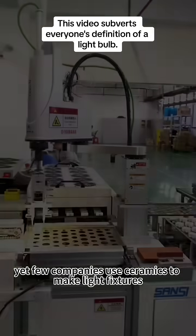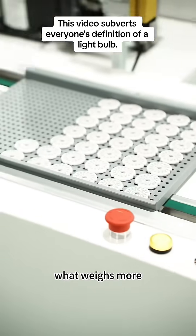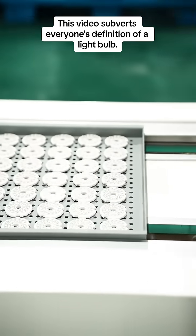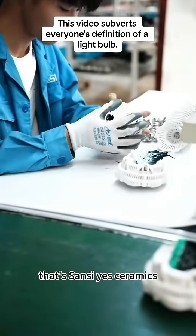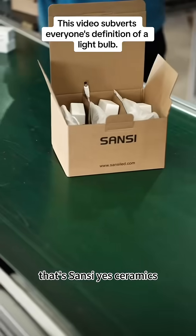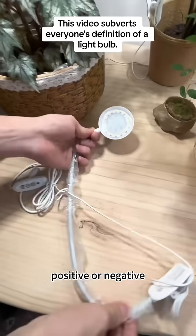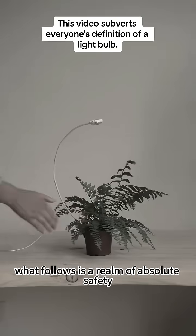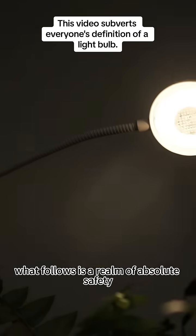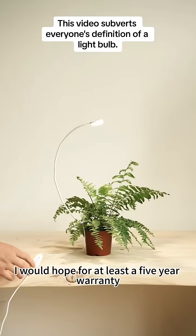Yet few companies use ceramics to make light fixtures. What weighs more — cost or safety? Of course, there is one company that has been doing this: that's Sansi. Yes, ceramics — the absolute no-go zone for electrical charges, positive or negative. When light bulbs and ceramics come together, what follows is a realm of absolute safety. And if we were to add a time limit to that safety, I would hope for at least a five-year warranty.